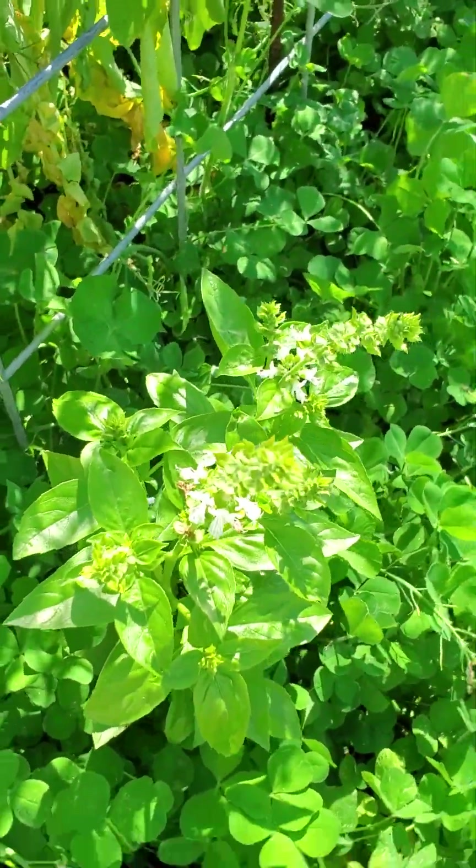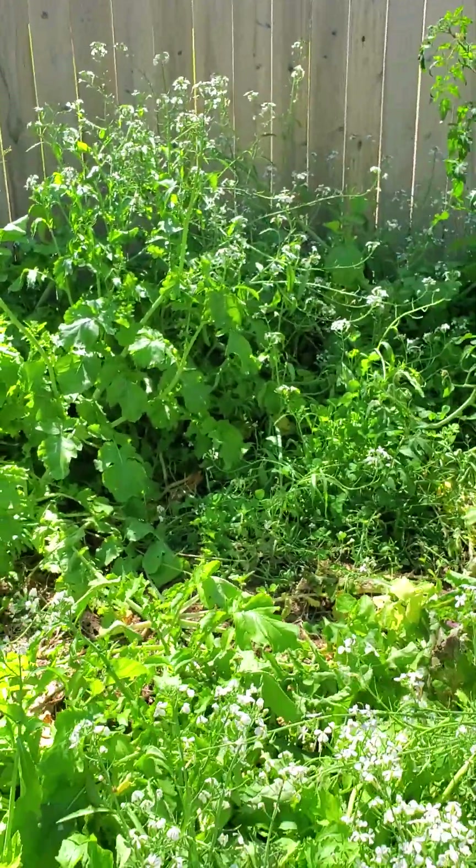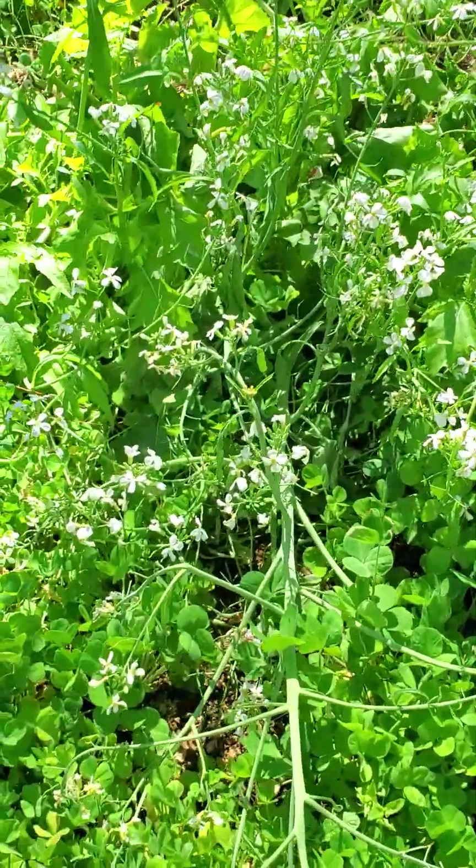Basil is going to bloom already. It's just a jungle in there — that's what Olga calls it. Our garden looks like a jungle, so I want to cut that out.